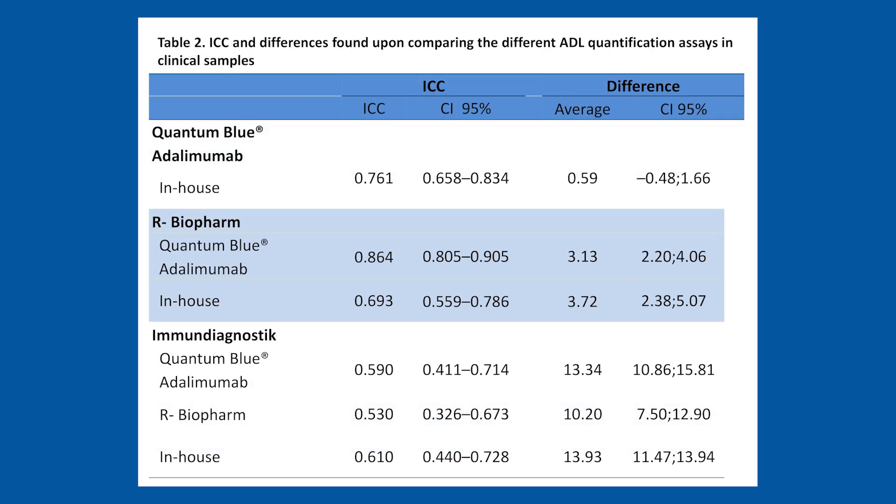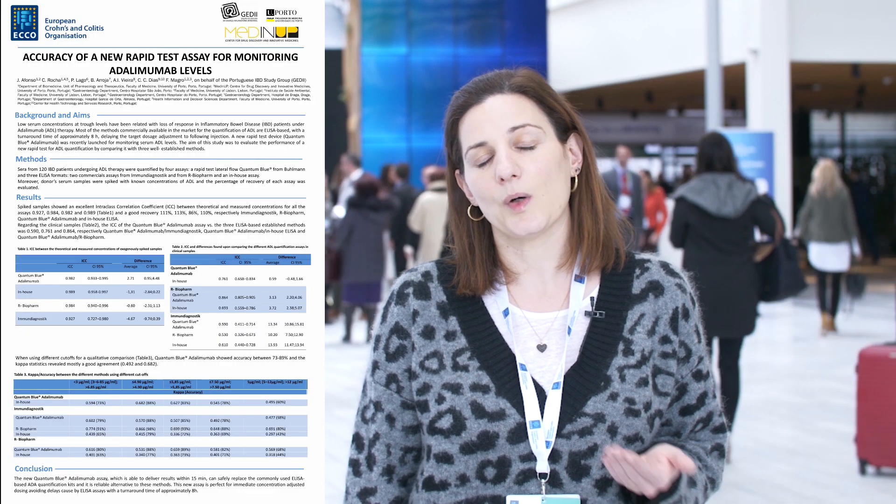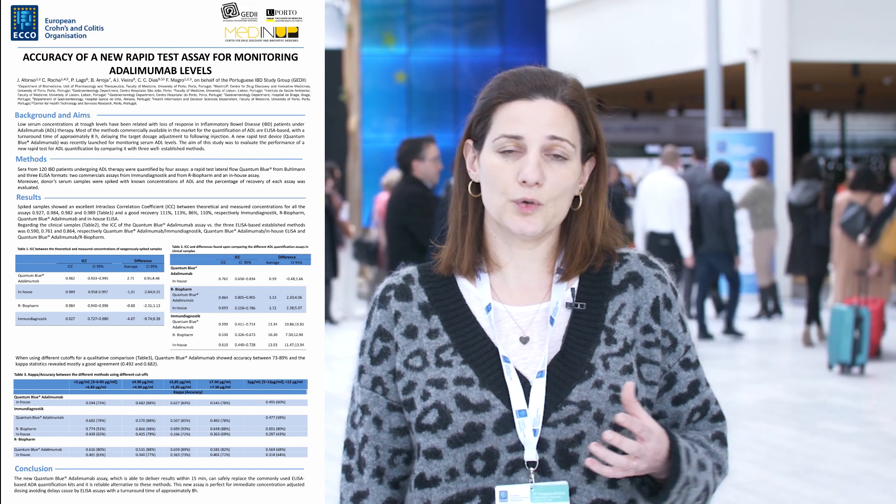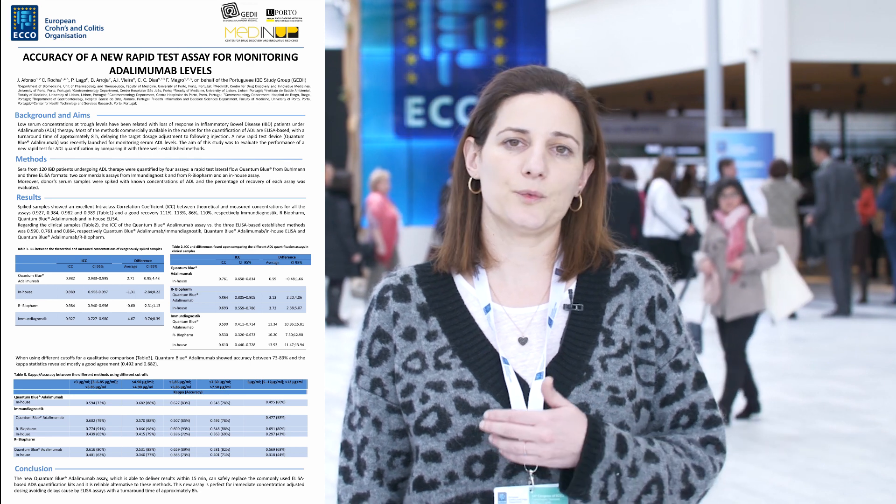Regarding the second part of the work with the clinical samples, we also had good inter-assay correlation coefficients, with a less good value when comparing the commercial kit ELISA of Immunodiagnostics with the other assays. We also did a qualitative analysis of our results. We applied some cut-offs and we checked that the rapid test had good accuracy and good kappa agreement when compared with all the assays and all the cut-offs tested.